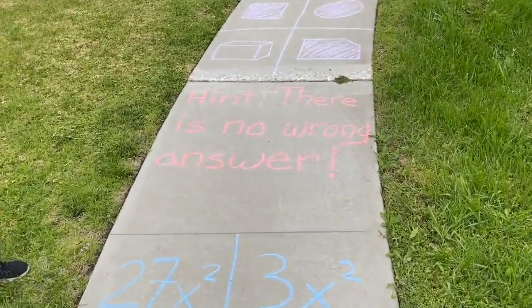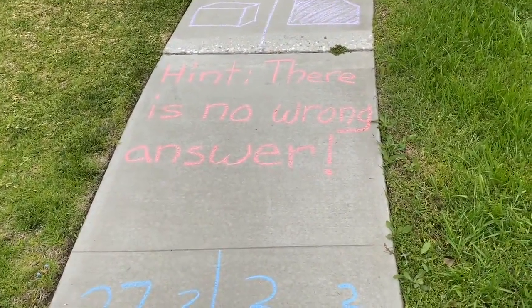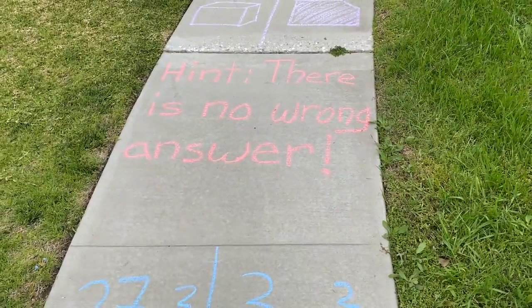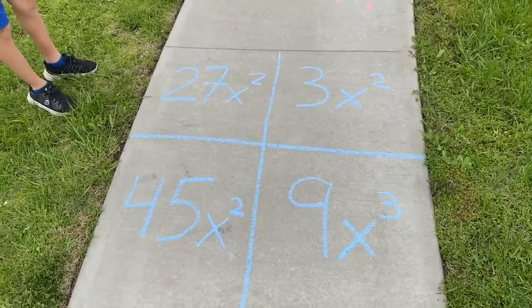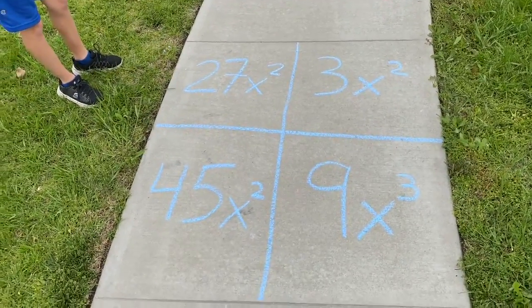A hint we gave people is there's no wrong answer. For each of these 'which one doesn't belong,' it doesn't matter which one you choose as long as you give a good reason for why it doesn't belong.